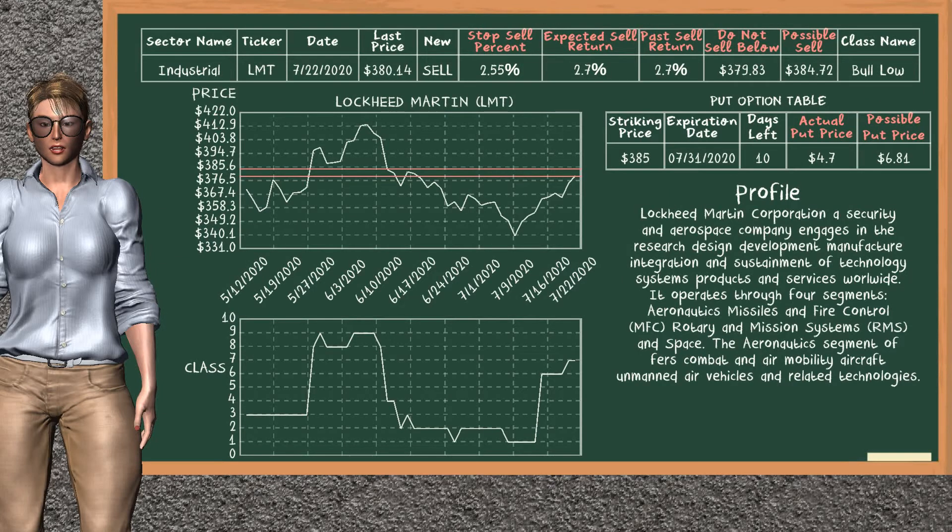Lockheed Martin is a strong sell suggestion. It is on a bull low class. In the past, our analysis shows you that it has given an average sell return of 2.7%. You may expect now a sell return of 2.7%. We suggest to sell it at a minimum price of $379.83, but we expect a possible sell price of $384.72. In addition, we suggest to stop selling Lockheed Martin if it is over 2.55% of your stock price trade. On the put option table, Lockheed Martin has a striking price at $385. For this option, the actual put price is at $4.7, but we expect a possible put price at $6.81.